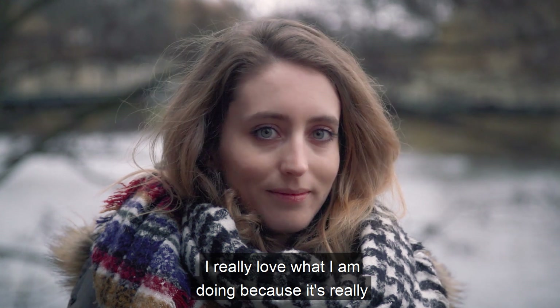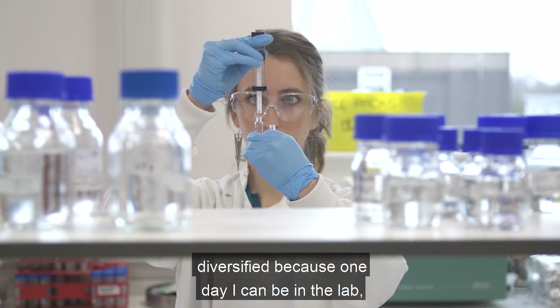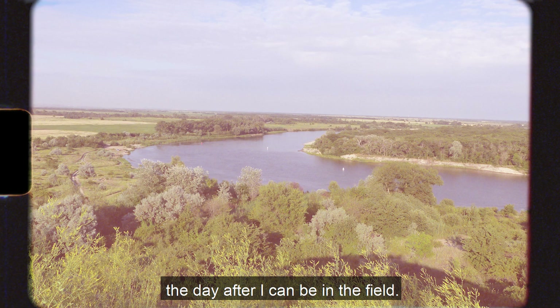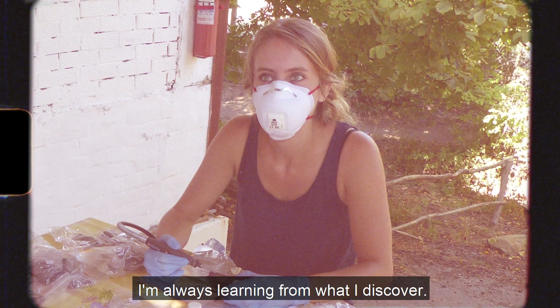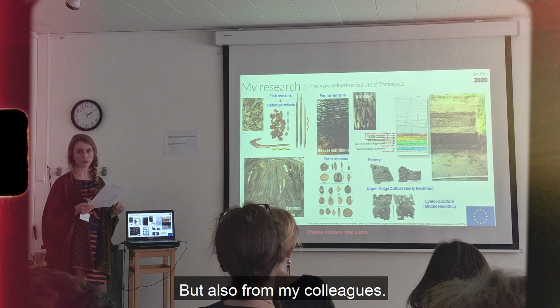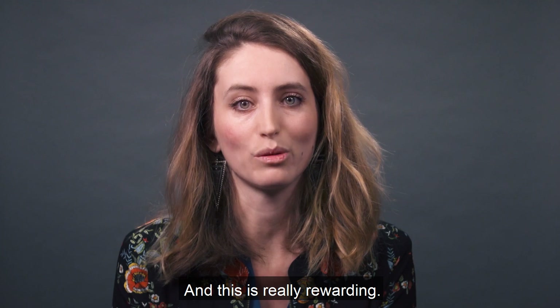I really love what I am doing because it is so varied — one day I can be in the lab, the next day I can be in the field. I am always learning from what I discover, but also from my colleagues. We are always learning from each other, and that is really rewarding.